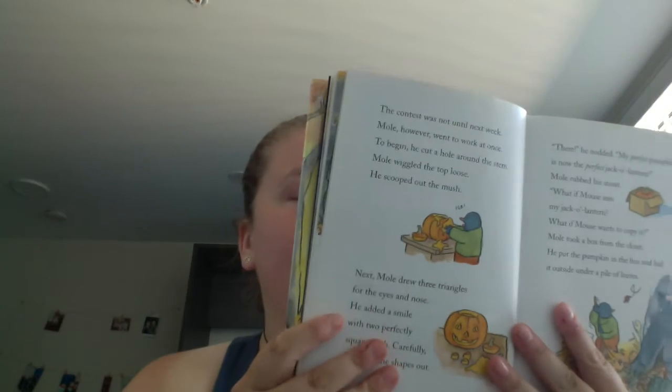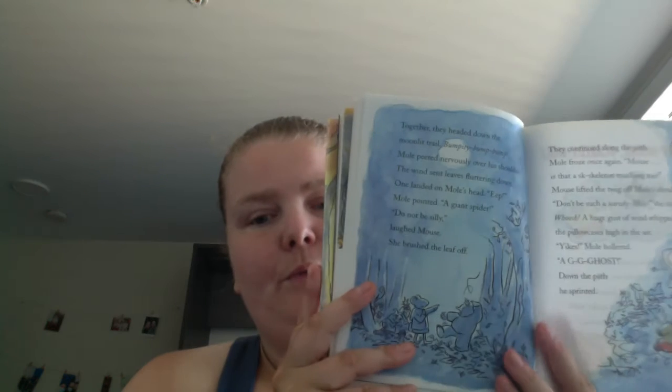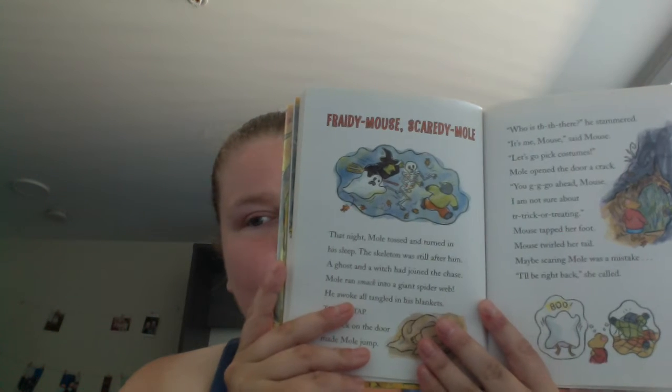It's about them trying to find a perfect pumpkin for a contest on Halloween. They go through a few different situations they have to deal with, like dressing up, but overall having a good time on Halloween.